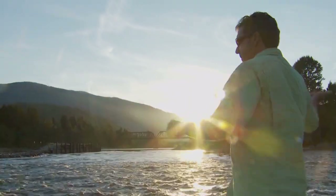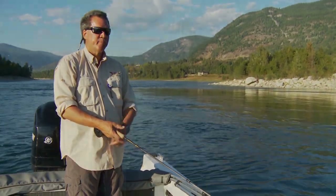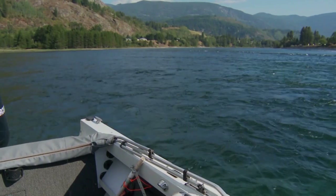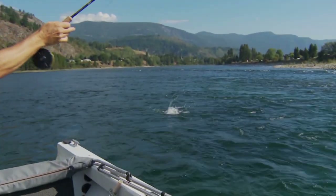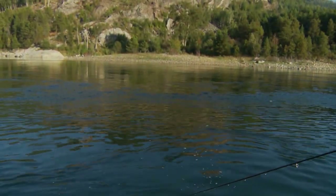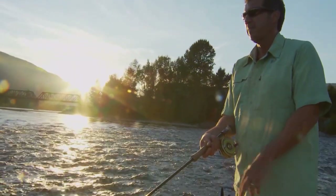September is one of the best months of the year to fish the Columbia River. As the weather begins to cool down, the rainbows slide into faster flowing waters to feed and bulk up for the winter, making it the perfect time to throw big buggers on full sink lines. So it's fall fishing on the Columbia today, as we take you sport fishing on the fly.